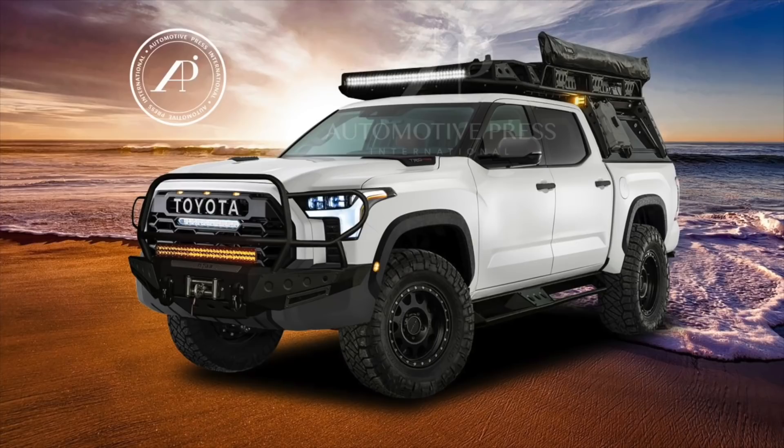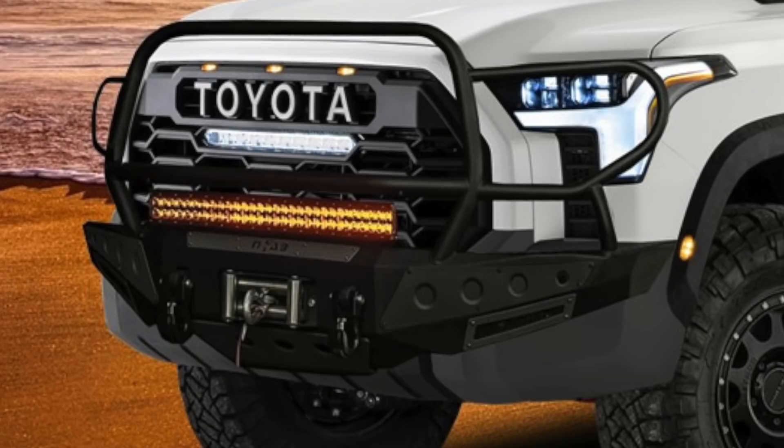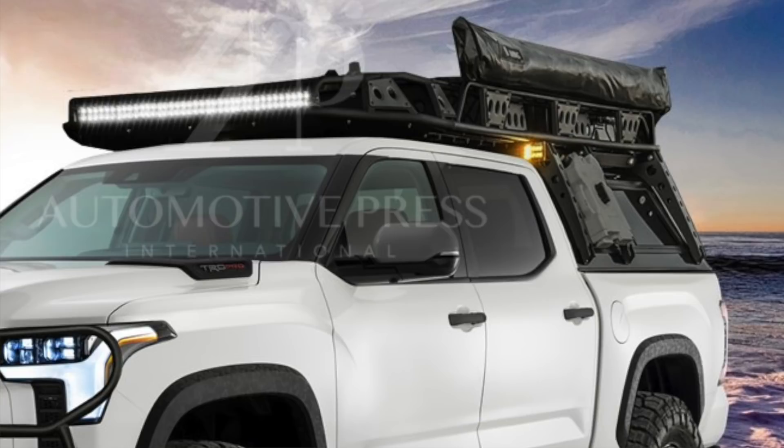I don't know exactly which mods I will be doing to the Tundra, but I think it could look something like this if I went fully on board with all the changes I want to make. That includes changing the bumpers out with a steel bumper with a winch in the front and back, and also putting a full cage in the front to protect from a variety of different conditions. Then putting all of the camp gear on top with a custom roof rack.